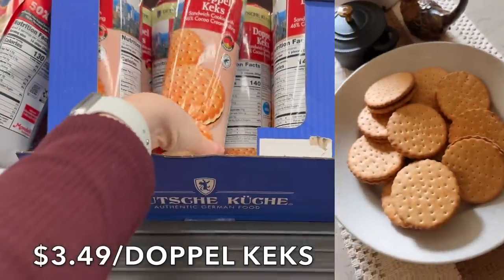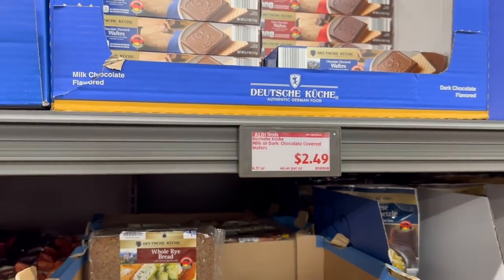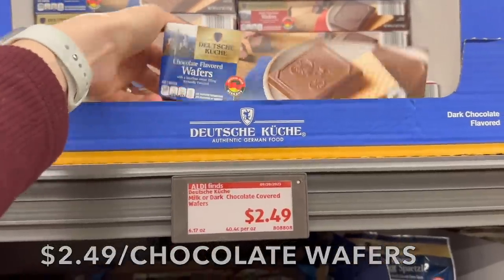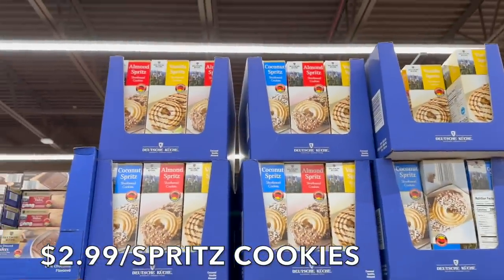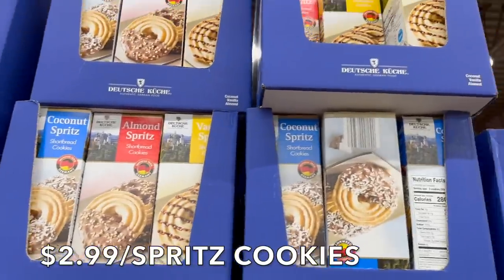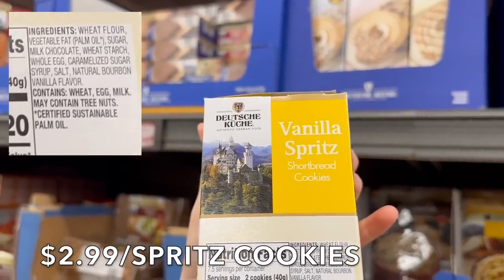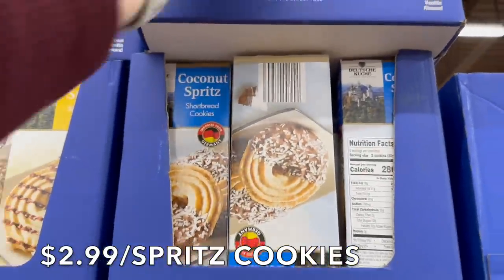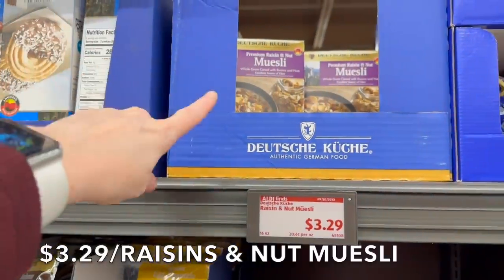They still have the sandwich cookies from last week — so delicious. Over here are milk or dark chocolate covered wafers for $2.49. Something new this week is spritz cookies in almond, vanilla, and coconut for $2.99 — they look really quite delicious. There is some palm oil in there but if you want yummy cookies they're $2.99. They also have a raisin nut muesli mix — my husband has had it, super delicious.